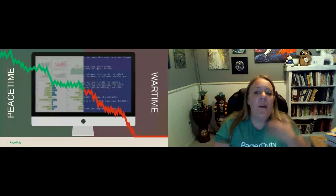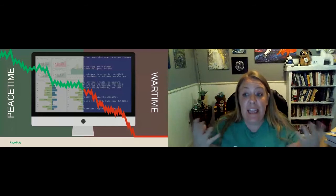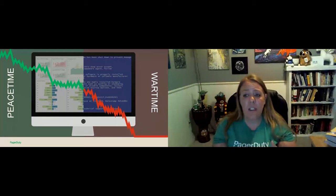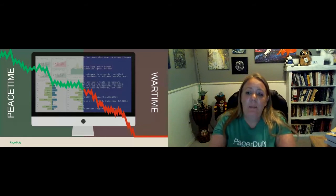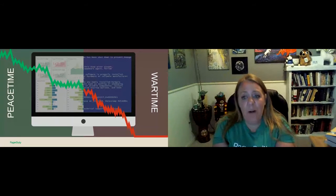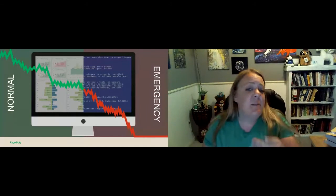Once an incident is triggered, we need to switch our mode of thinking — a mentality shift. We want a distinction between normal operations and an incident in progress. We need to switch decision making from peacetime to wartime, from day-to-day to defending the business. Something completely unacceptable during normal operations — such as deploying code without running any tests — might actually be perfectly acceptable during a major incident when you need to restore the service quickly. The way you operate, your role hierarchy, and the level of risk you're willing to take, it's all going to change as we make this shift.